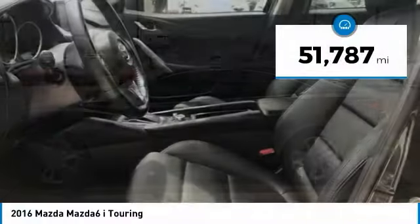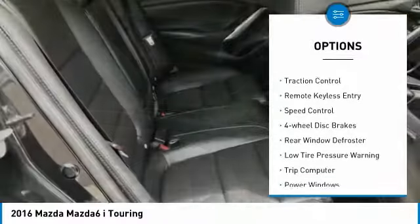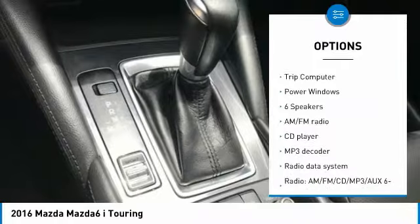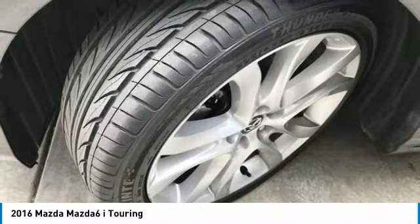This vehicle has less than 55,000 miles. Here are some of this vehicle's great options: electronic stability control, brake assist, traction control, remote keyless entry, speed control, four-wheel disc brakes, rear window defroster, low tire pressure warning, trip computer, and power windows.